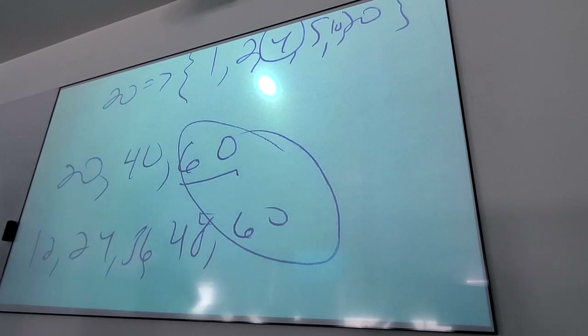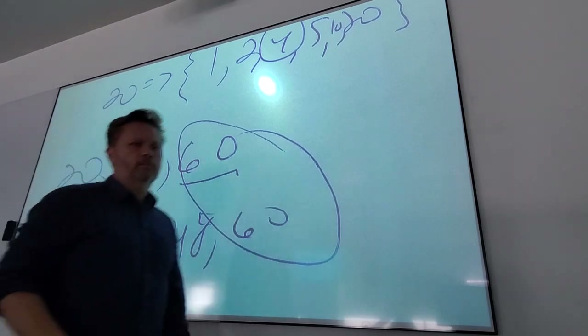What kind of problem do you actually use least common multiple to solve? Fractions — we call them LCDs, lowest common denominator. Least common multiple is the same thing as lowest common denominator. Chapter 6 is fractions, and we have some cool manipulatives to play with.